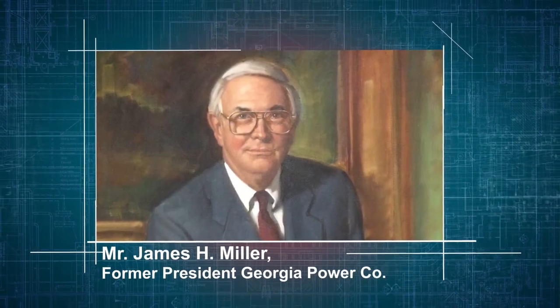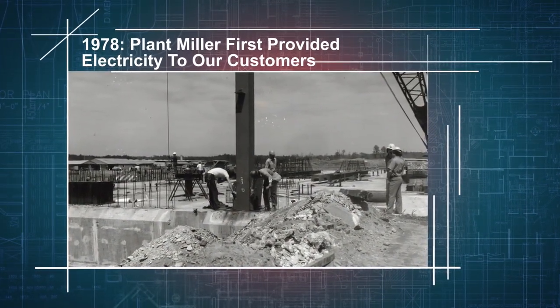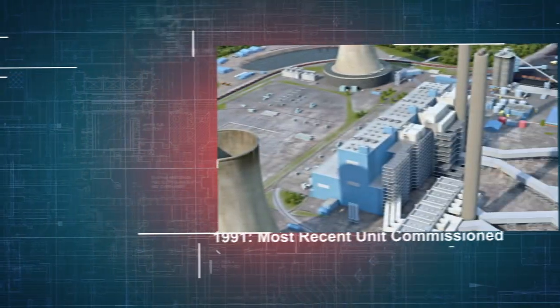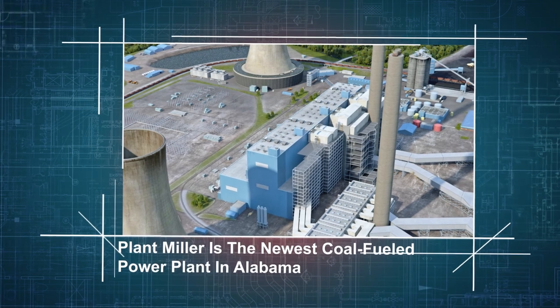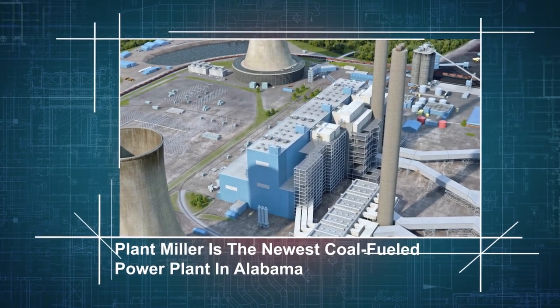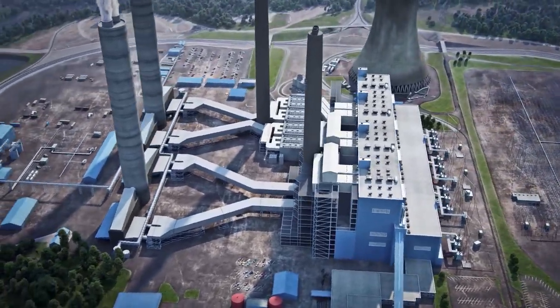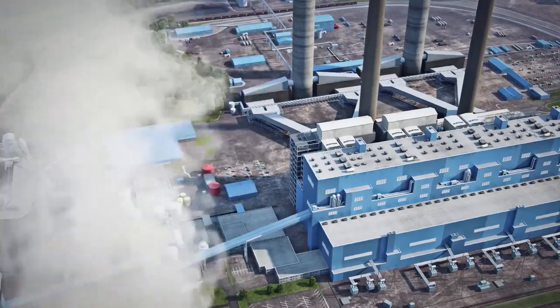Named for Mr. James H. Miller, a former president of Georgia Power Company and senior vice president of Alabama Power, Plant Miller first provided electricity to our customers in 1978, with the most recent unit commissioned in 1991, making Plant Miller the newest coal-fueled power plant in Alabama. At Plant Miller, we use coal, air, and water in an energy conversion process that allows us to deliver electrical power to homes and businesses.